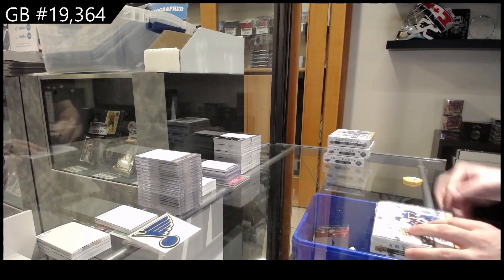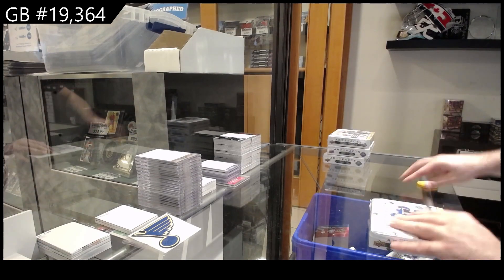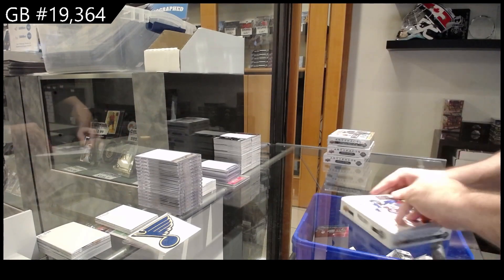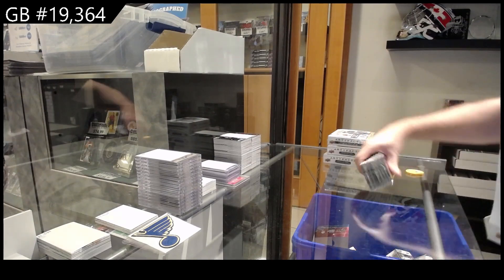Break number 19,364. We've got the dual year artifacts: 21-22 and 22-23. Two of each. It's going to be nice, short and sweet. And then we'll go on to the legends right after this.